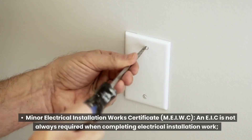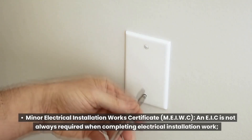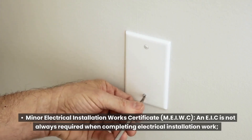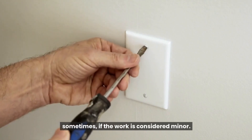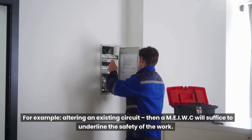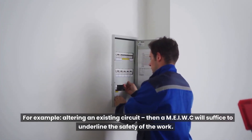The Minor Electrical Installation Work Certificate (MEIWC) — an EIC is not always required when completing electrical installation work. Sometimes, if the work is considered minor, for example altering an existing circuit, then a MEIWC will suffice to underline the safety of the work.